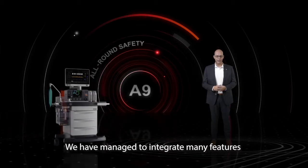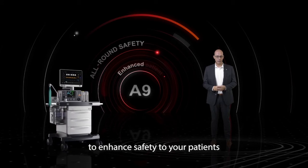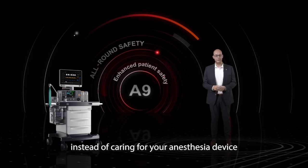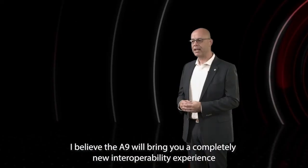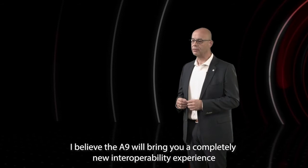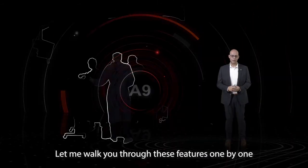We have managed to integrate many features to enhance the safety to your patients. This makes it possible to enhance your productivity and care for your patient instead of caring for your anesthesia device. I believe the A9 will bring you a completely new interoperability experience. Let me walk you through these features one by one.